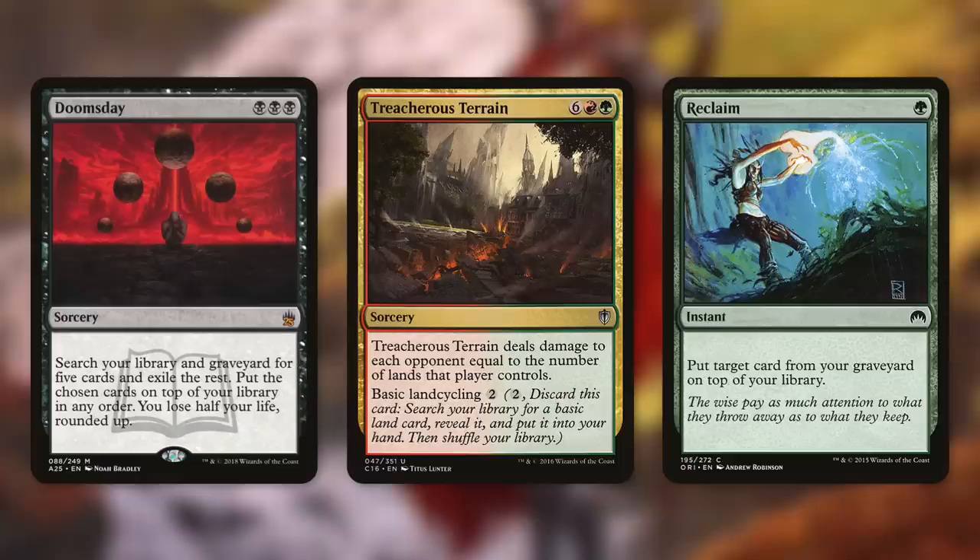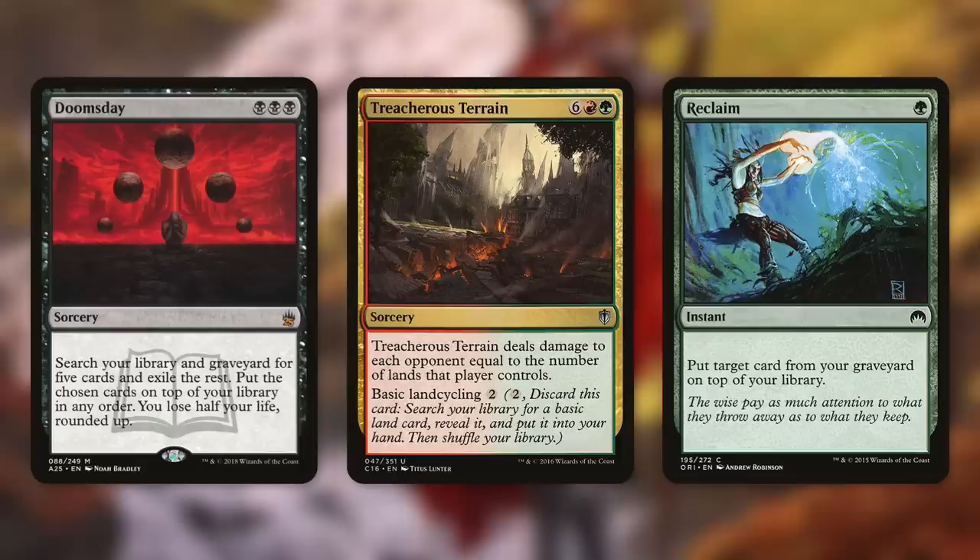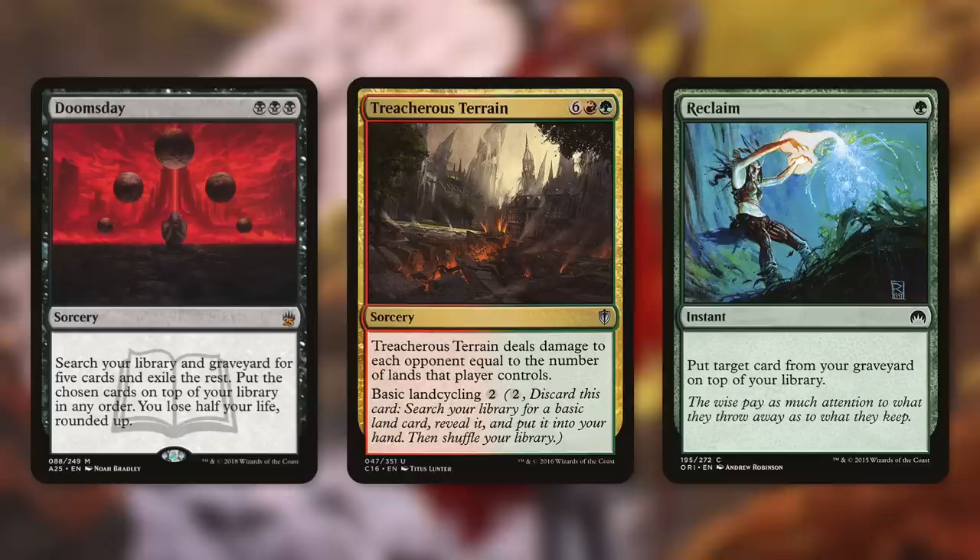For this deck to finish out the game, we're going to use Doomsday. It says search your library and graveyard for five cards and exile the rest, put the chosen cards on top of your library in any order, and you lose half your life rounded up. Golos casts cards for free off the top, so if we get the right cards in the right order, we can just win from there. The goal is to cast one spell over and over — like Treacherous Terrain, which deals damage to each opponent equal to the number of lands they control. We cast it an infinite number of times to deal infinite damage, using cards like Reclaim to get it back on top. This deck can take some pretty long turns, but nowhere near as long as Joyra.